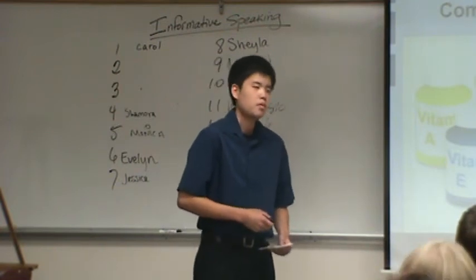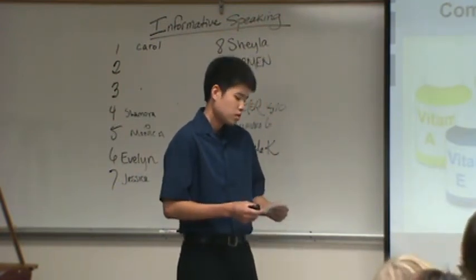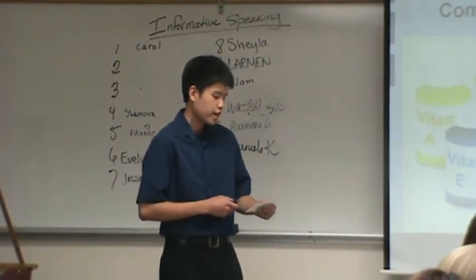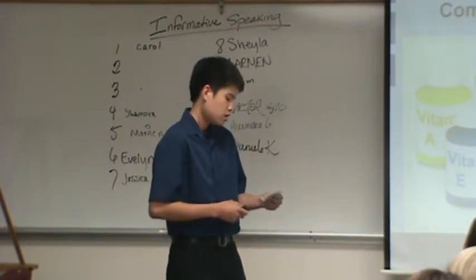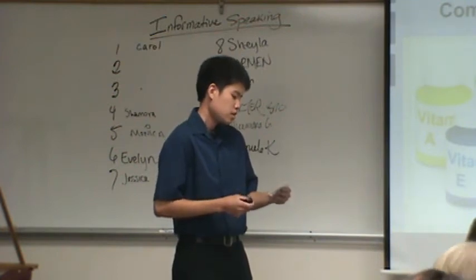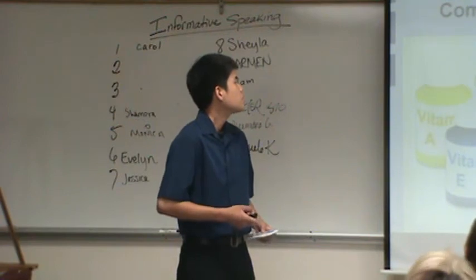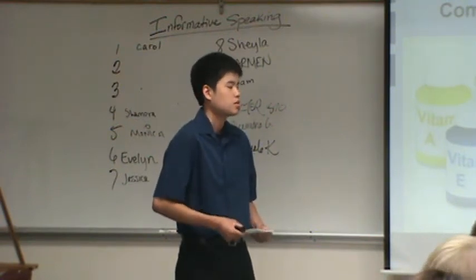One type of complementary treatment involves the use of vitamins and extracts. For example, phytic acid, an extract found in legumes, has anti-cancer properties. According to the International Journal of Food Science and Technology, phytic acid demonstrated strong anti-cancer properties.